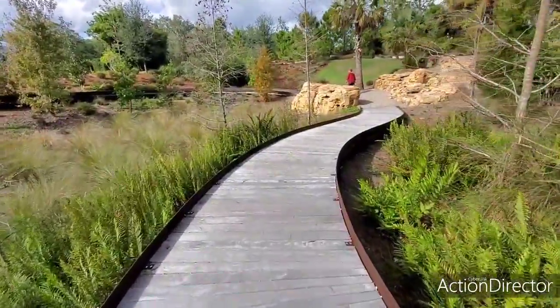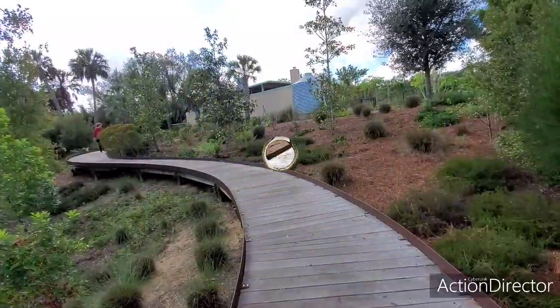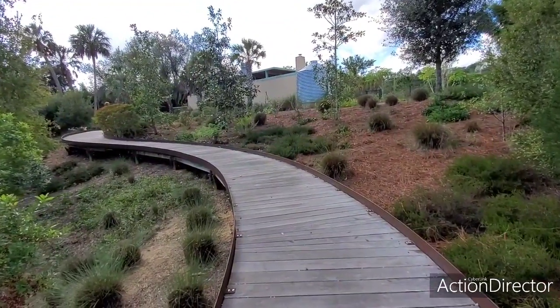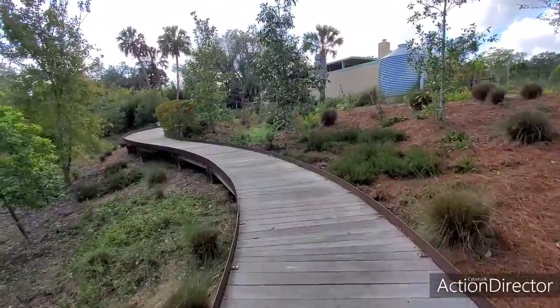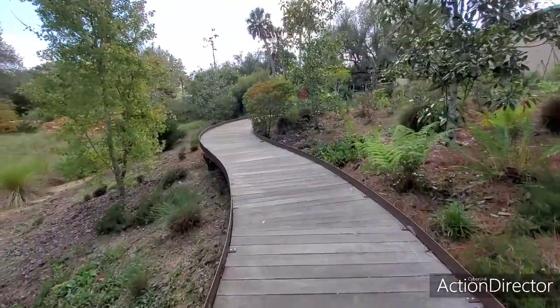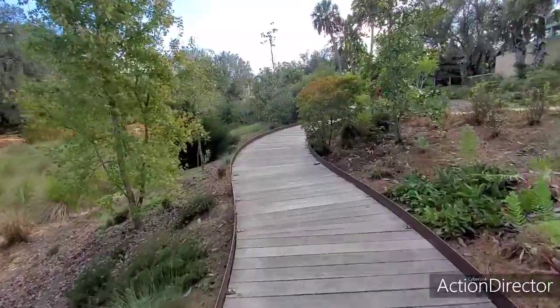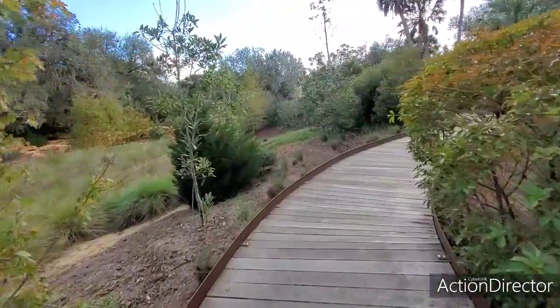There's Faith up ahead there. Looks like we made it through a little area of rough terrain without any problems and now we are headed up on the path. Almost feels like a wooden roller coaster, except it's very, very slow.